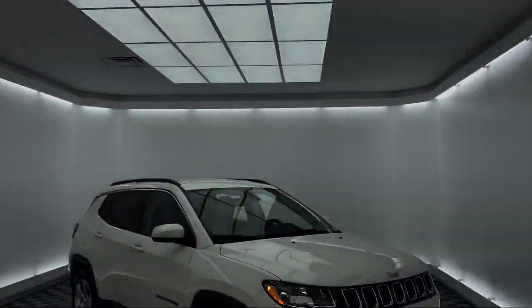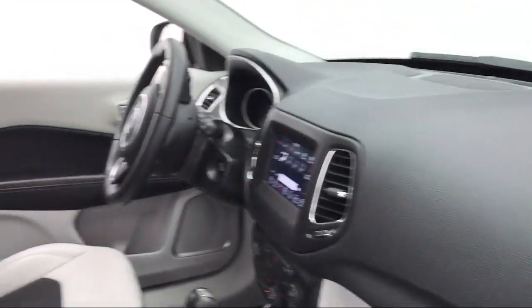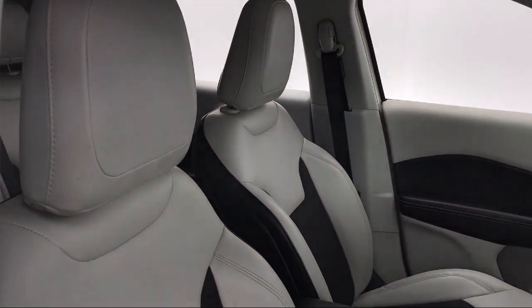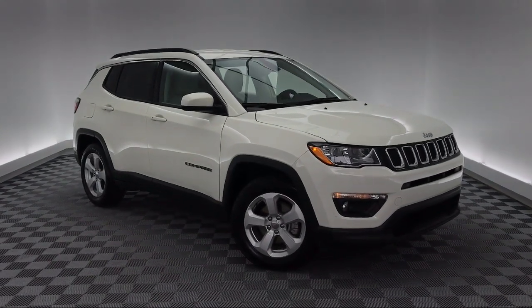It comes equipped with keyless entry, tire pressure monitoring system, park view rear backup camera, roof rack, steering wheel controls, electronic stability control, alloy wheels, rear spoiler, air conditioning, media hub, and has less than 35,000 miles on the odometer.